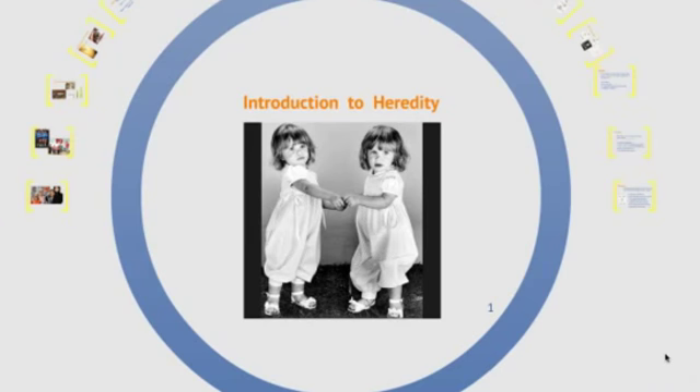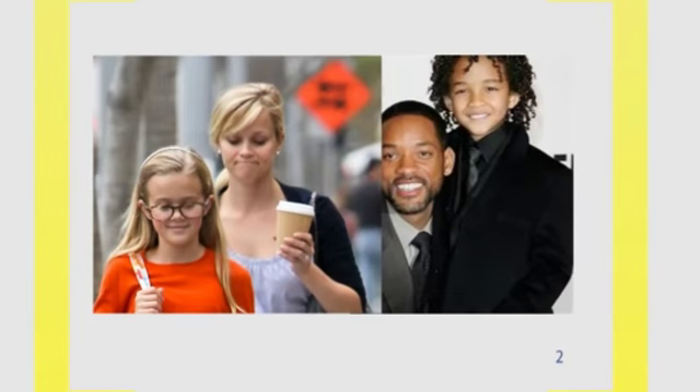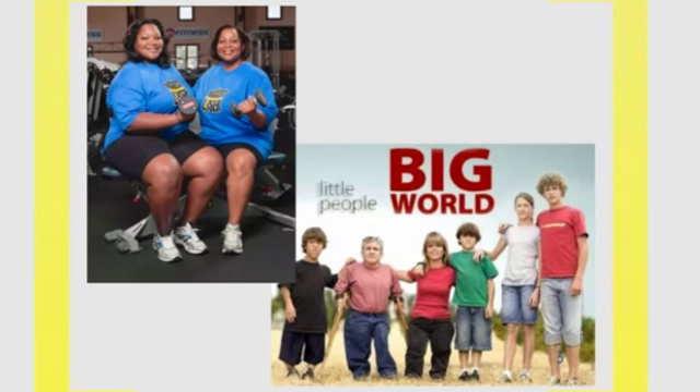Today we're going to be introducing a bit about the history of the field of genetics and how to look at inheritance. You may see some family resemblance in your own family, much like these celebrities clearly pass down some of their physical traits to their kids. But genetics isn't only responsible for good looks — genetics is also responsible for traits we can't see, or sometimes even predispositions to disease.